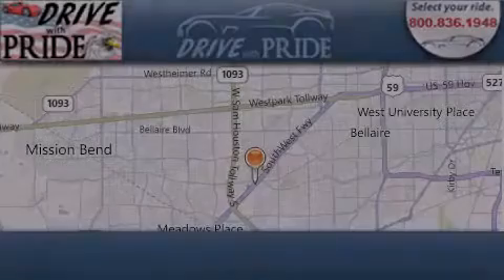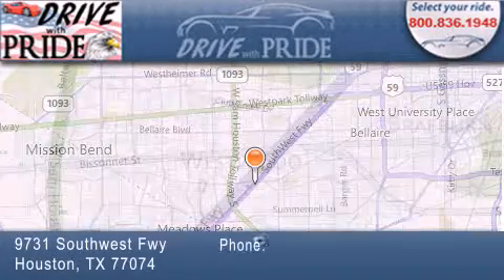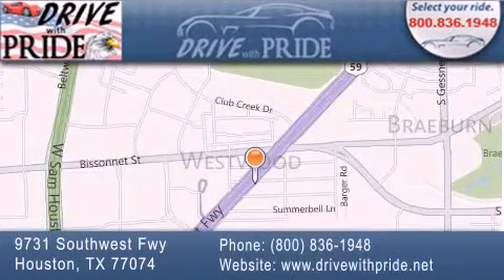Thank you for considering Drive with Pride for your next pre-owned vehicle. We have been serving the Houston area since 1995. If you have any questions, please visit our website,